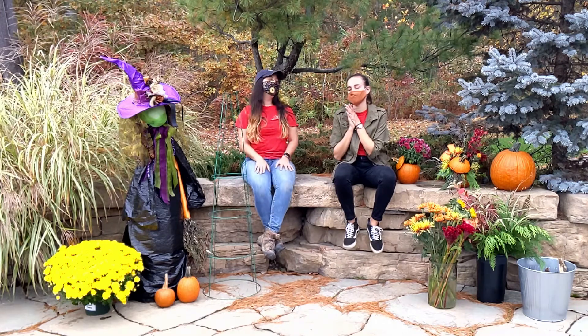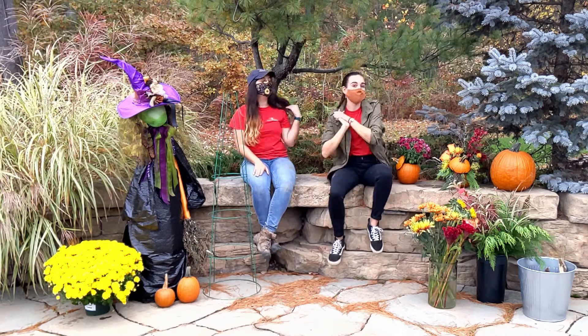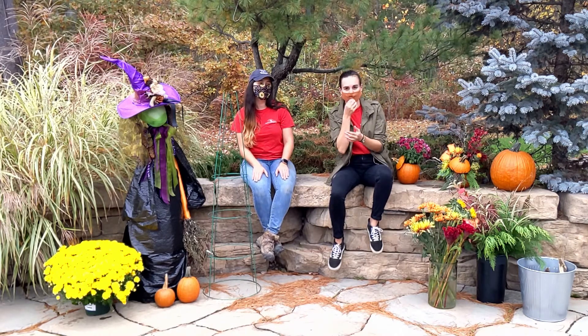We also made a ghost — I'll throw a shot of that at the end. Just jumping off what you said there, there are some foraged elements here. One of our next tips for this Halloween season is to use foraged elements and mix them with things that you would normally find in a bouquet.